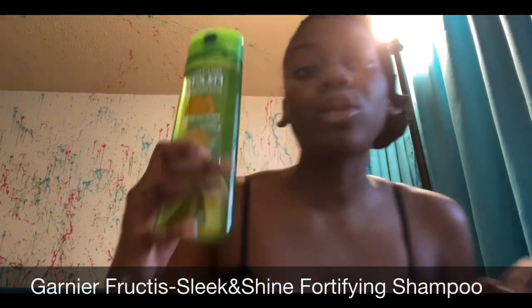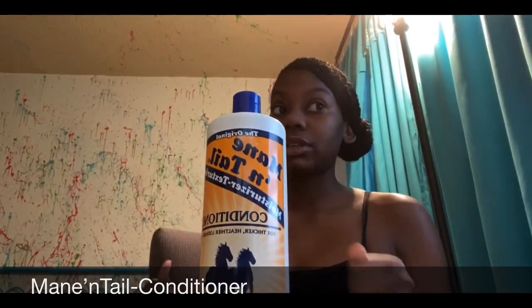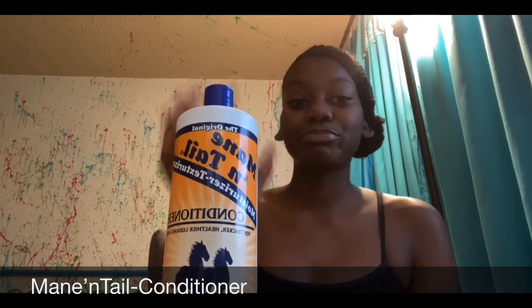I only need one bottle because I only use a dime size — it gets really sudsy in my natural hair. Also in my natural hair haul is Mane 'n Tail Conditioner, which is very good and makes your hair grow. I just started using this two months ago and it works wonders — my hair grew this much more.